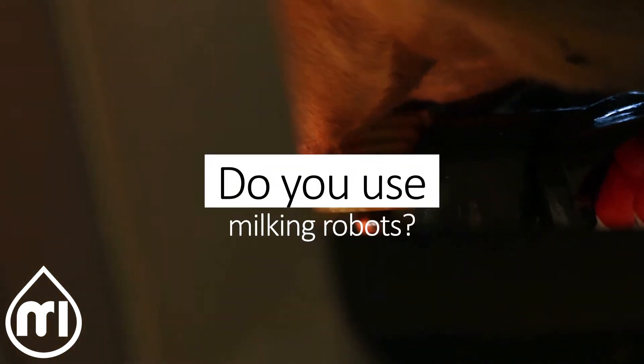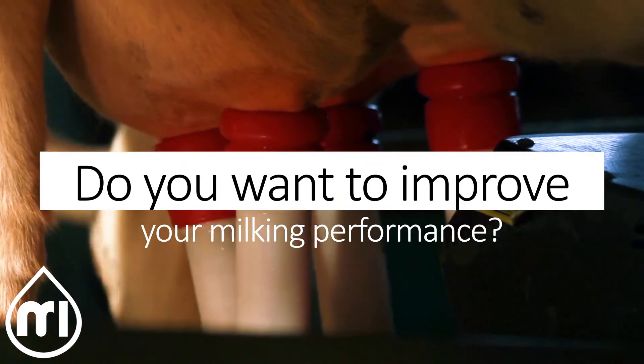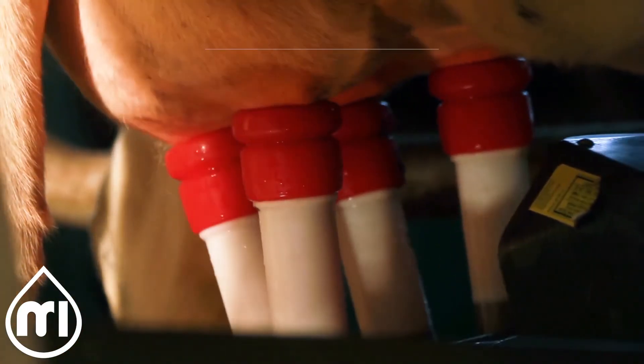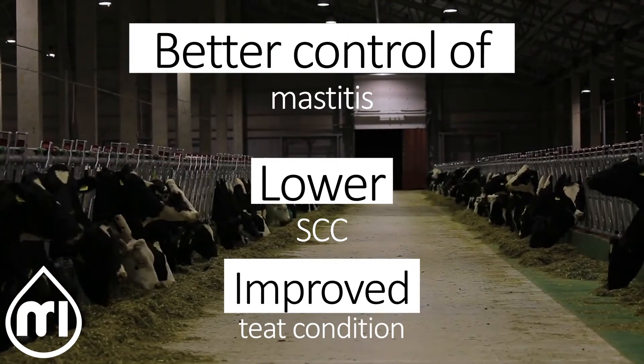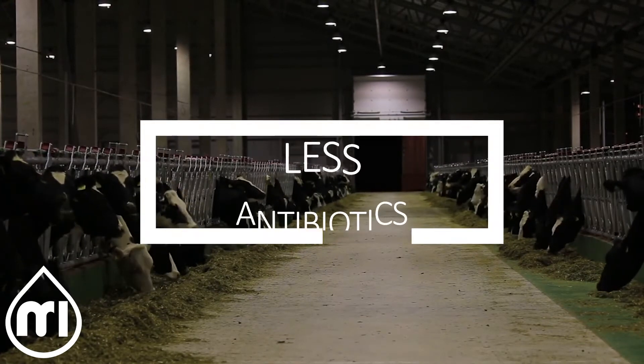Are you using a robotic milking system? Do you want to improve milking performance but do not know how? Did you know that through a few minor changes on your farm, you can have better control over rates of mastitis, a lower SCC, improve overall teat condition, and reduce the use of antibiotics on your farm?